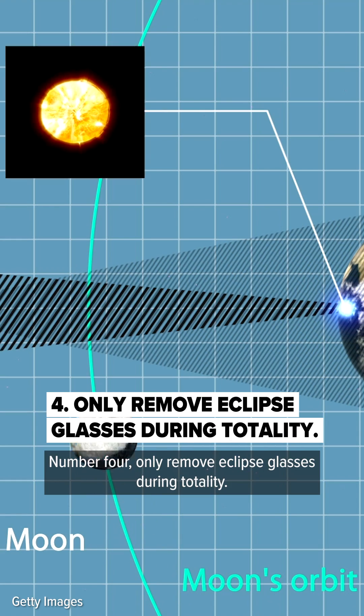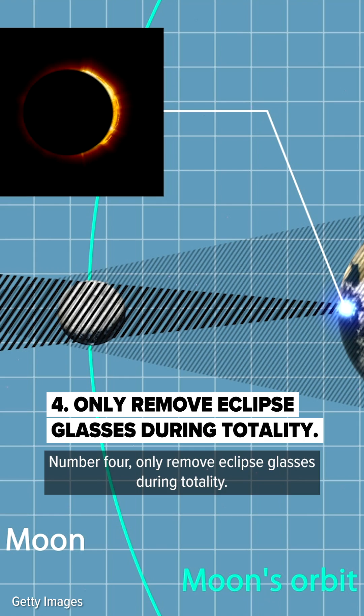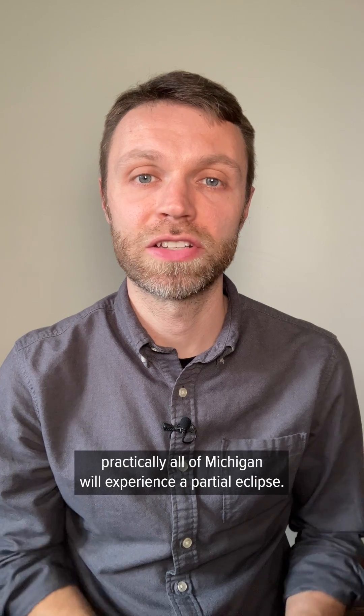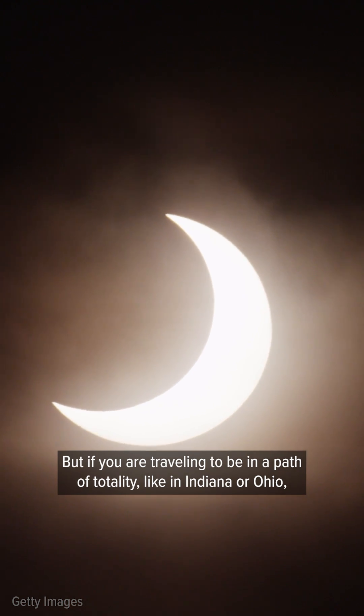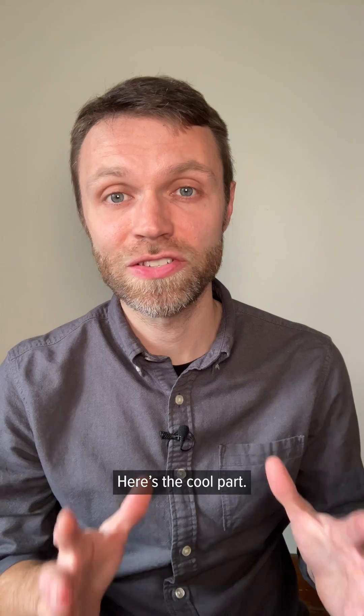Number four, only remove eclipse glasses during totality. During the April 8th eclipse, practically all of Michigan will experience a partial eclipse. But if you are traveling to be in the path of totality, like Indiana or Ohio, here's the cool part.